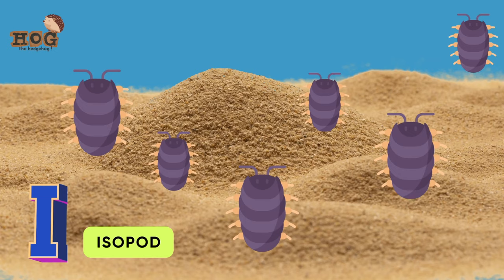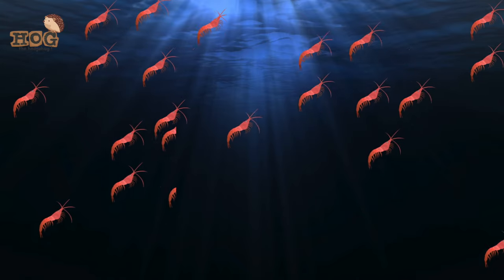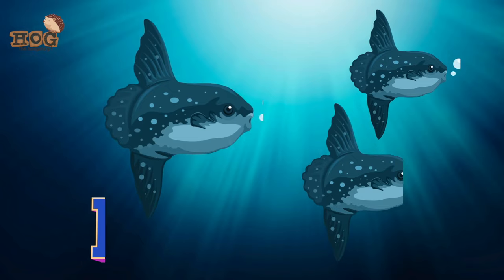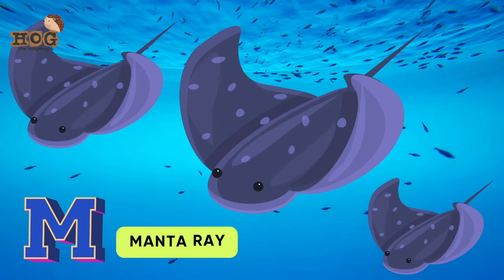I is for isoban. J is for jellyfish. K is for krill. L is for lobster, lionfish. M is for mola mola, manta ray.